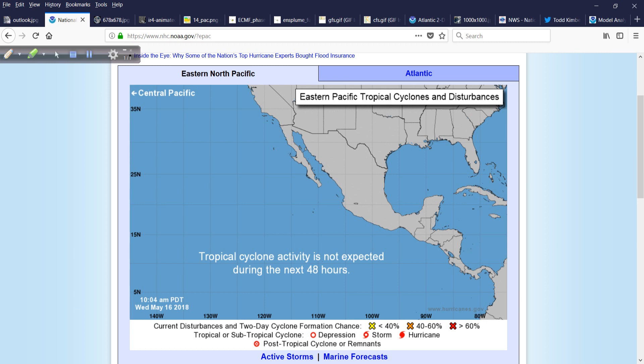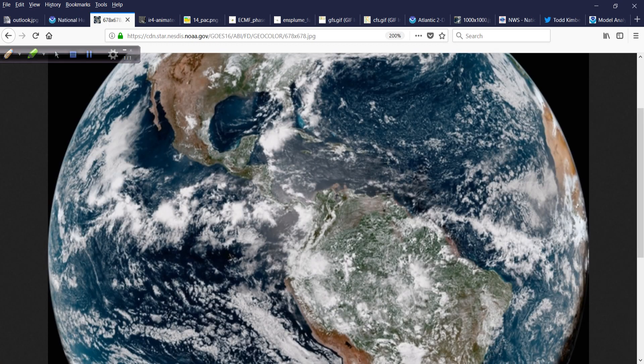Looking at the Eastern Pacific, their season began yesterday. Nothing brewing out there at the moment. If we look at what we call the geocolor, it's a beautiful shot from the GOES-16, showing a good deal of the Western Hemisphere. Here is the Southeast Pacific — a little bit of activity, convection-wise, along the intertropical convergent zone.